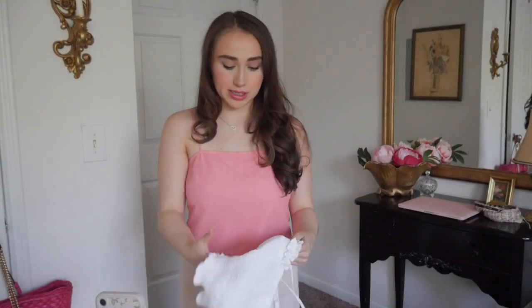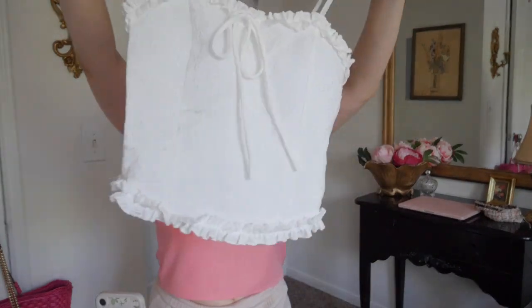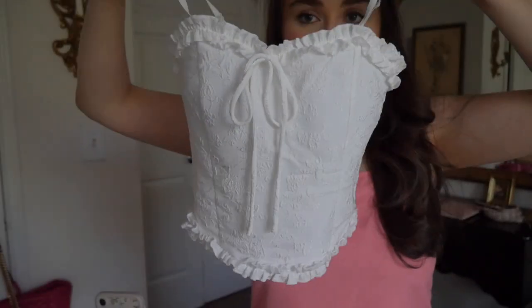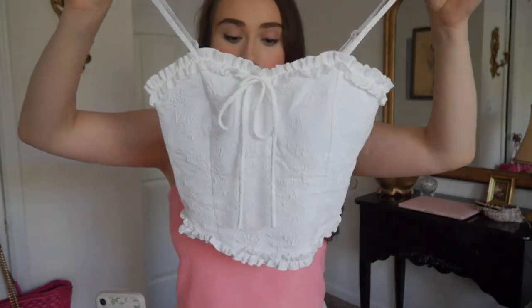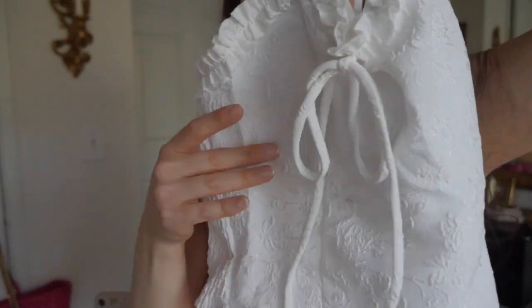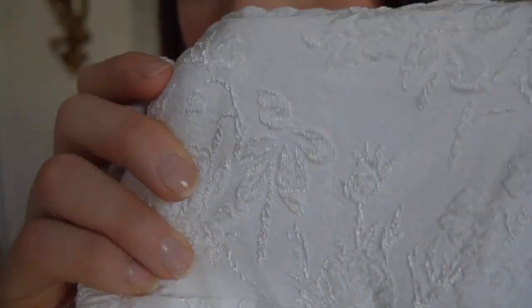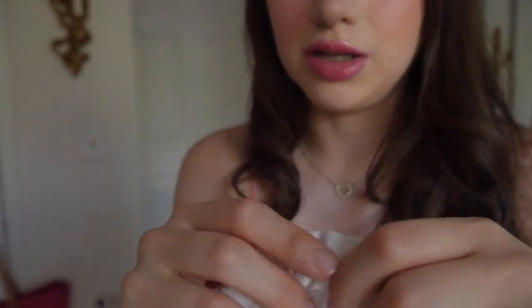One of the first pieces I picked up from Jay Ng is this white top. It's a little hard to see because the sun is causing overexposure since it's white, but it's so cute. It's definitely not fully a crop top — it's a little longer, which I love. It's got a pattern with little flowers and a little bit of ruching on the edges.